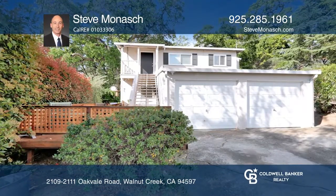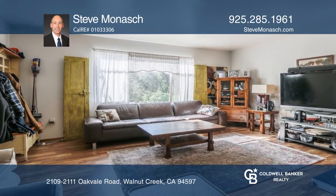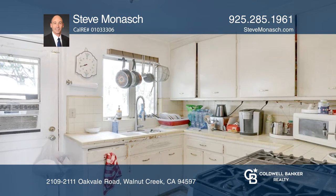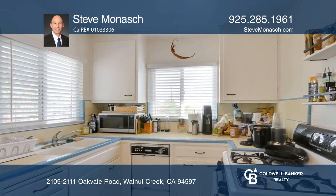Welcome to this wonderfully rare duplex in amazing Walnut Creek. With a total square footage of approximately 1,620 square feet and two spacious units, enjoy two nice-sized bedrooms, one bathroom and a one-car garage for each unit.